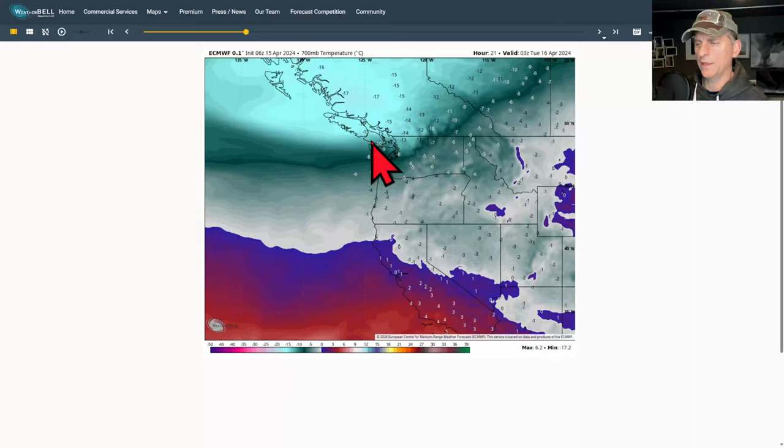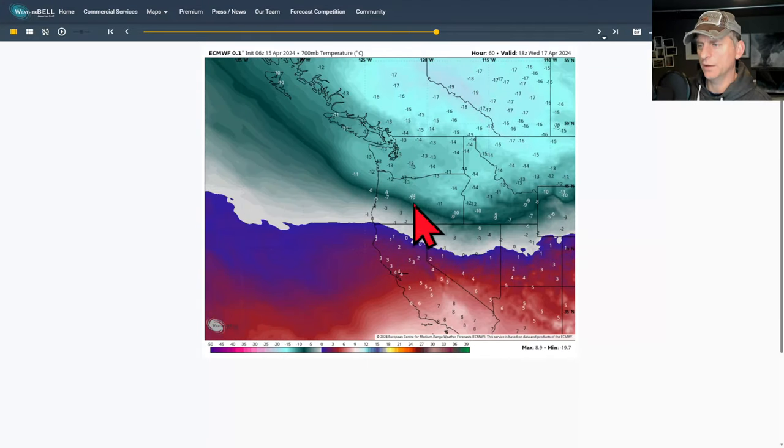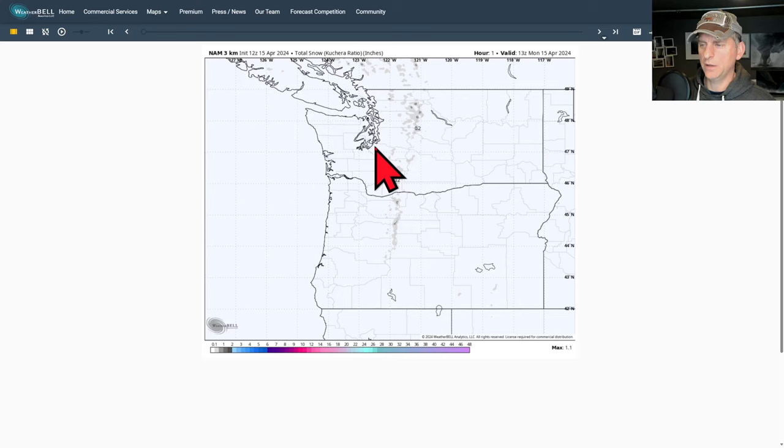At 700 millibars - 10,000 feet - you can clearly see what is cooling us off here. It's got a fairly decent gradient and that's why it's kicking off some of these winds. This will start to kick out and we're going to start to build a ridge as we go through the end of the week.